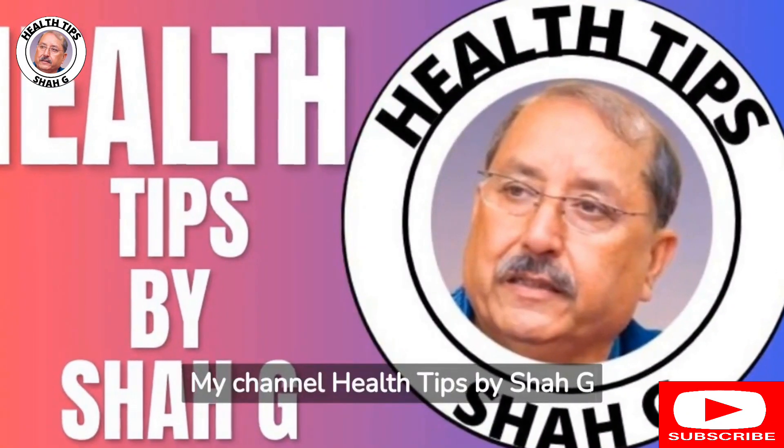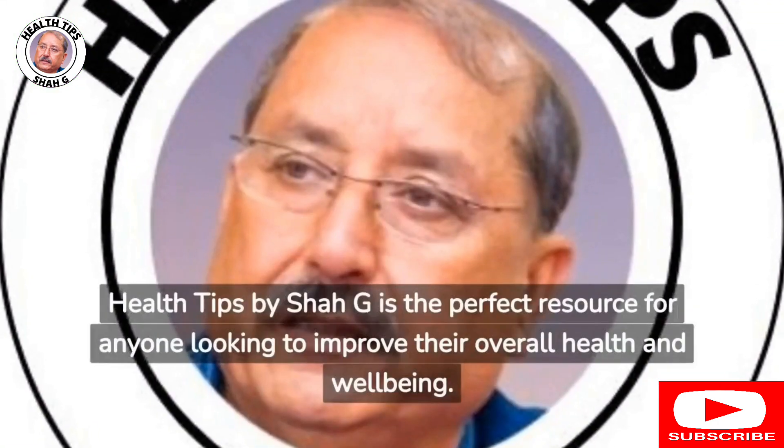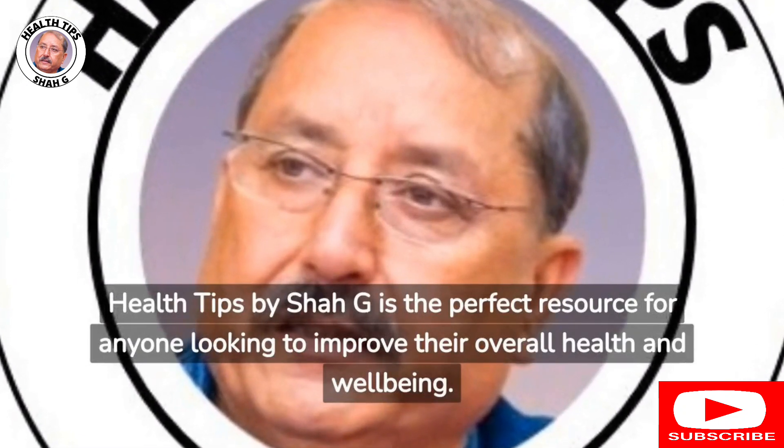My channel, Health Tips by Shah Ji, provides valuable information on how to stay healthy and fit. You can learn about the latest health trends and tips to help you stay healthy. Health Tips by Shah Ji is the perfect resource for anyone looking to improve their overall health and well-being.